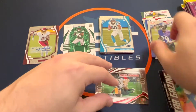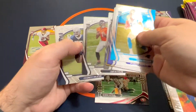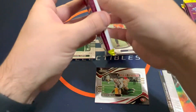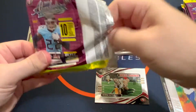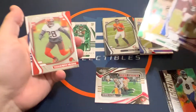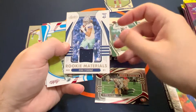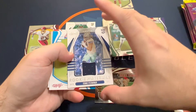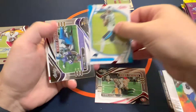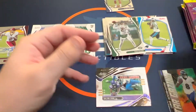Recap of box one: we got a couple of inserts, and probably the best rookie is going to be that Justin Fields. Also the Naji — not too bad. Getting into our second box now. Little Farley, Zach Wilson, and a jersey for Simi Fehoko. DJ Moore red and then a Red Zone Dalvin Cook with base for the rest of that.